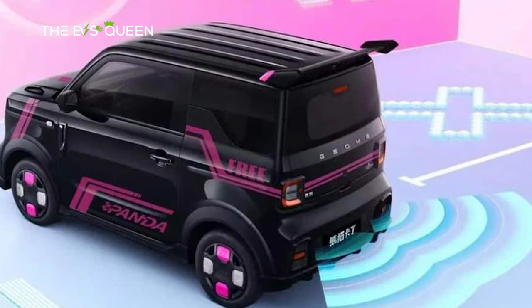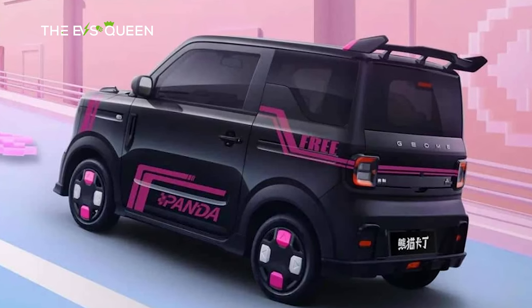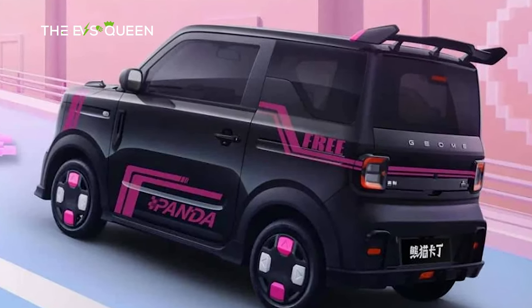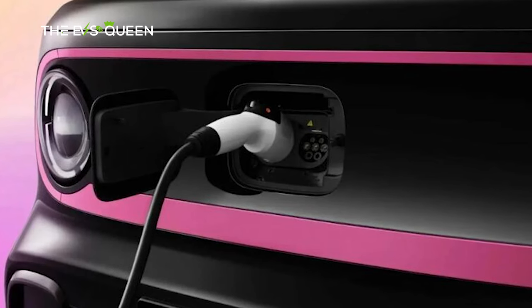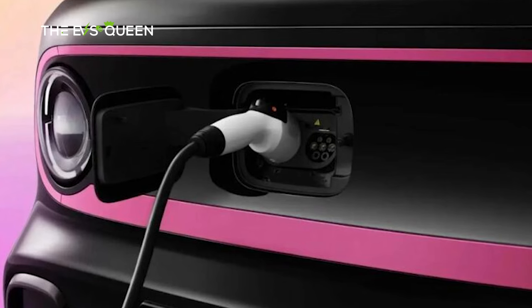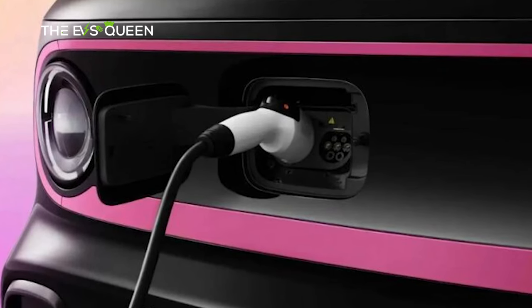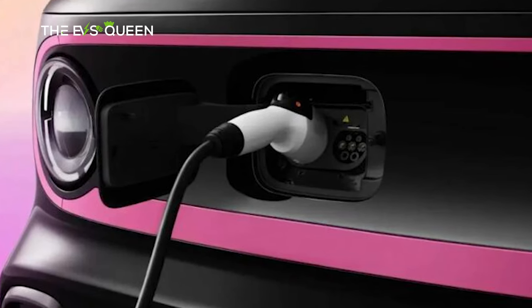Powering the vehicle is a rear-mounted permanent magnet synchronous motor, delivering 30 kW and 110 Nm of torque. It offers two driving modes: normal and sport. While specific details regarding the battery remain undisclosed, the vehicle supports both DC fast charging — replenishing the battery from 30% to 80% in just 30 minutes — and AC slow charging.